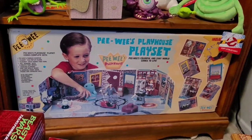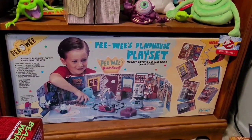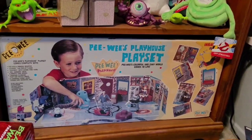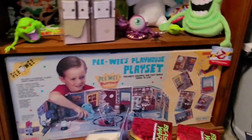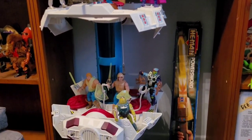The Pee-Wee's Playhouse playset is in there — still sealed and mint — because I don't have any of the figures to put in it. I have a photo of me as a kid getting it for Christmas in '88, and the box is in the photo, so part of me just likes seeing the box like that. But if I ever get some figures, I'll definitely put them in there.